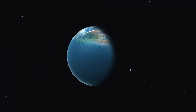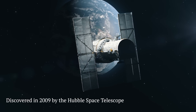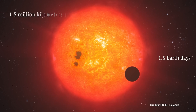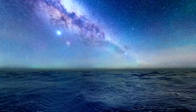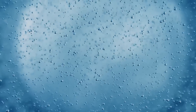The answer is yes, and that planet exists — it's called GJ-1214 b. Discovered in 2009 by the Hubble Space Telescope, GJ-1214 b is located approximately 40 light-years away in the constellation Ophiuchus and is believed to be a planet made entirely of water. This planet orbits very close to its star, only 1.5 million kilometers away, completing one orbit in just 1.5 Earth days. Due to its proximity to the star, the planet is constantly exposed to high temperatures, and the pressure on the planet's surface is so high that the water is believed to be in an exotic state known as superionic water.